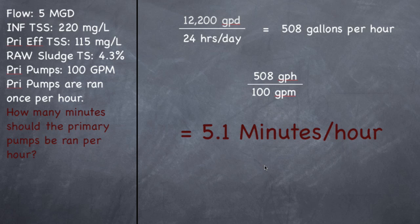So 508 gallons per hour divided by 100 gallons per minute will give you 5.1 minutes per hour. It's just two extra steps. So what this says is I've got 12,200 gallons per day of sludge, divided by 24 hours per day equals 508 gallons per hour, and I need to get rid of that every hour in one run. So if the pumps pump 100 gallons per minute and I've got to get rid of 508 gallons, it's going to take 5.1 minutes. That's how long I need to run the primary pumps per hour — this pump will kick on and run for 5.1 minutes and then kick off.